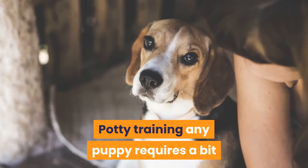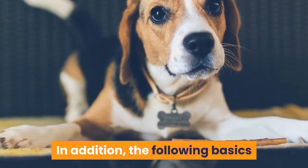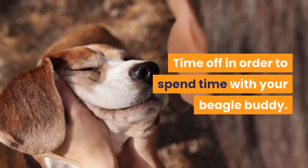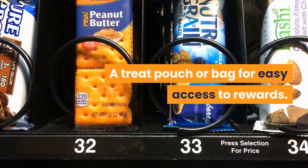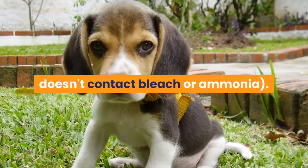Potty training any puppy requires a bit of commitment in terms of time and patience. The following basics will help you get to grips with things: time off to spend with your beagle buddy, a crate, treats, a treat pouch or bag for easy access to rewards, and cleaning products — ensure the cleaner doesn't contain bleach or ammonia.